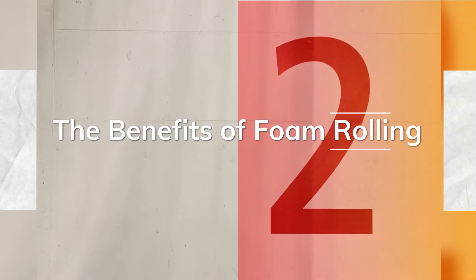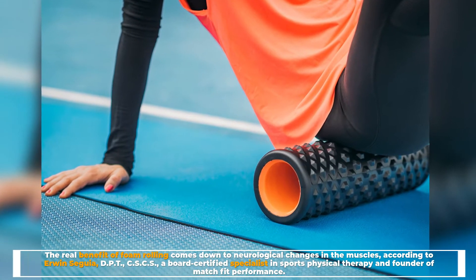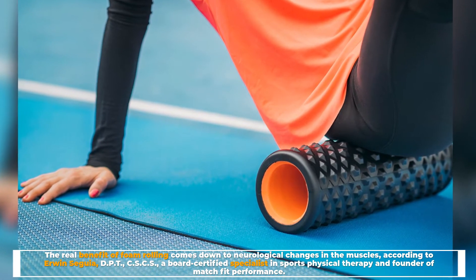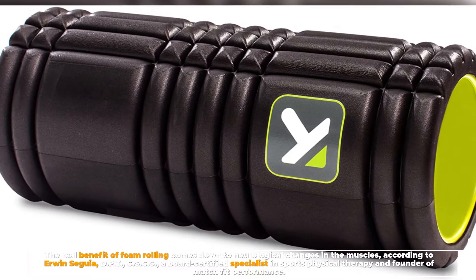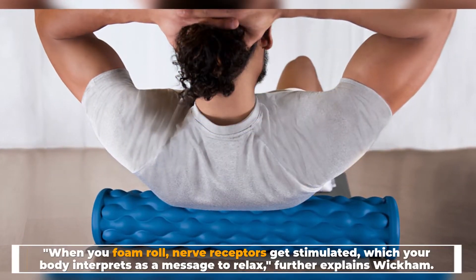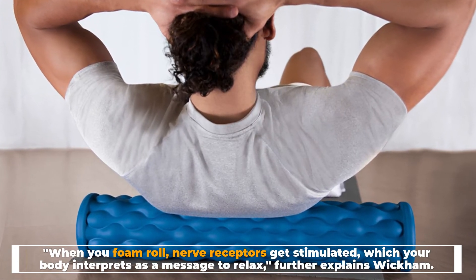Number two, the benefits of foam rolling. The real benefit of foam rolling comes down to neurological changes in the muscles, according to Erwin Sagia, DPT, CSCS, a board-certified specialist in sports physical therapy and founder of Match Fit Performance. When you foam roll, nerve receptors get stimulated, which your body interprets as a message to relax, further explains Wickham.